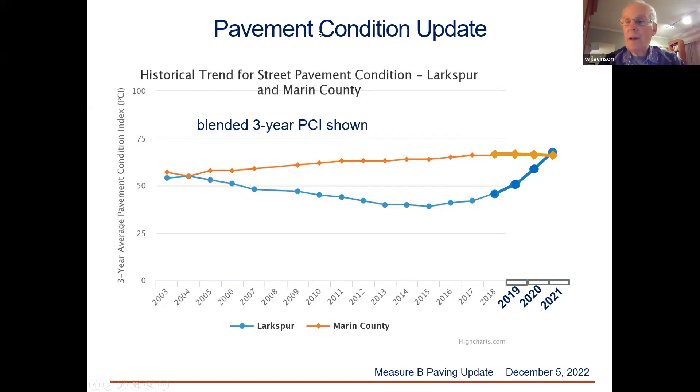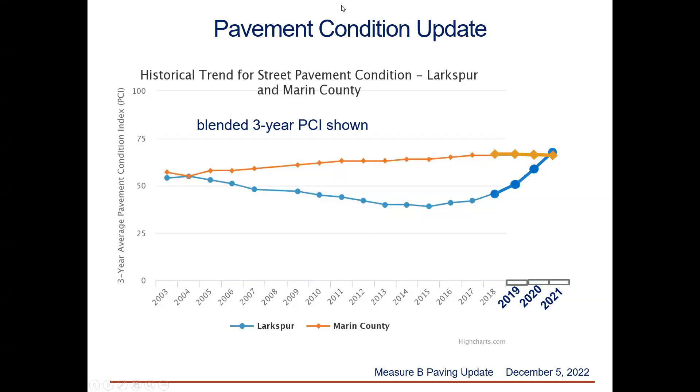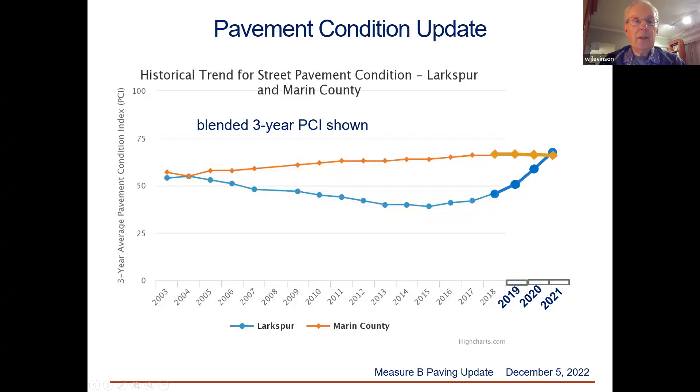Any questions? It looks great. Incidentally, the press release that came out was duly reflected in either the IJ or the Chronicle or both, so Larkspur got mentions in those papers. Excellent work.